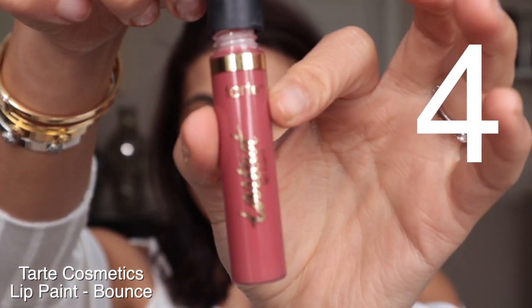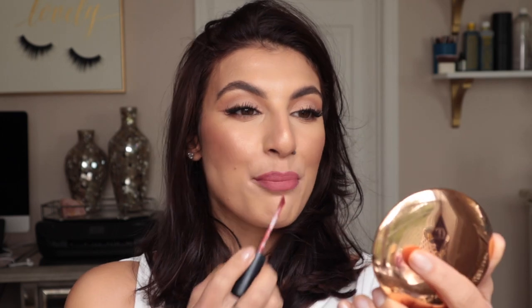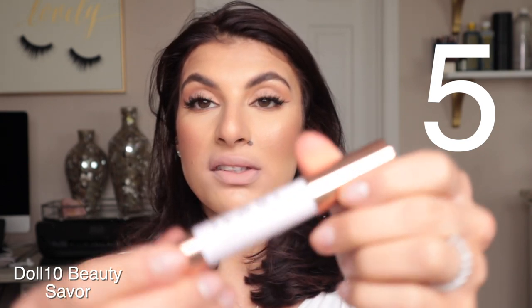My next favorite spring/summer lipstick is called Bounce by Tarte Cosmetics. This is just an all-matte lip shade and it's really nice for anyone who wants to experiment with color but is too scared to try anything too bright. It's like a really beautiful pink that adds depth and dimension to the lips without being too bright. For me this is like a transition shade from summer to fall or winter to spring — it's a little deeper than a bright spring shade but light enough to bring some color to your entire look.